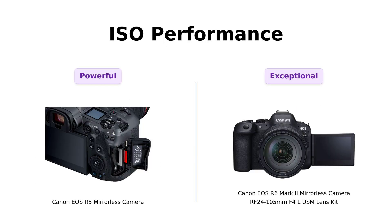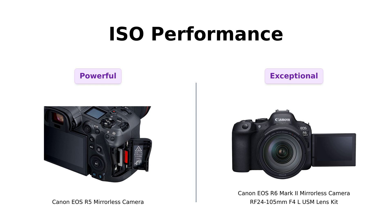Next, let's talk low-light performance. The R5 has an ISO range of 100–51,200, expandable to 102,400, which is fantastic for low-light situations.